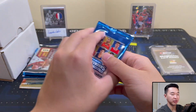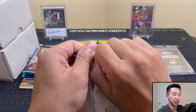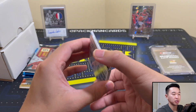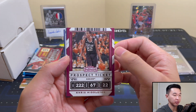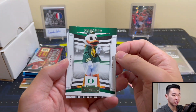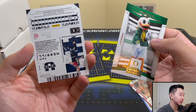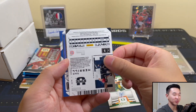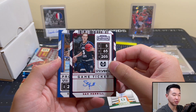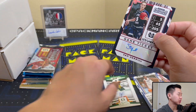I feel like there's about one auto per box in these, but they never put any of the top guys in those blaster packs. The top guys are in there but much tougher to get. Let's see what we have here — and we got an autograph! It's funny that we get a Sam Merrill. The Grizzlies actually just traded Grayson Allen for Sam Merrill and two second rounders last night.